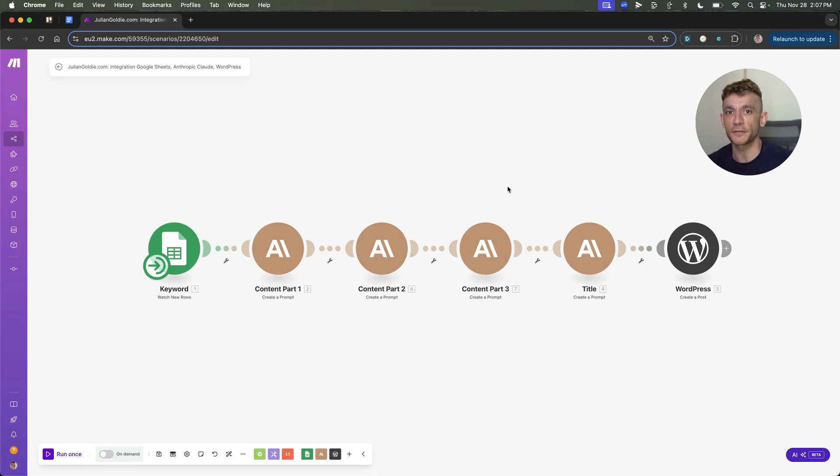Today I'm going to show you how I ranked number one using this workflow to automate SEO in one single click using AI. I'll show you exactly how I built it and the prompts I use.